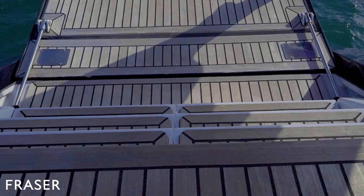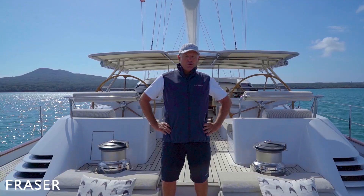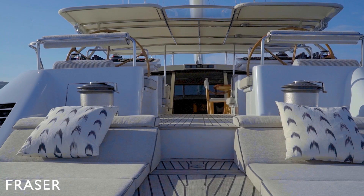Entering the yacht from the swim platform, we have a swim ladder, shower, and these nice big steps leading up to the aft deck. We've got a lovely aft deck area here with two sunbeds where you can sip away on those cocktails watching that sunset go down.